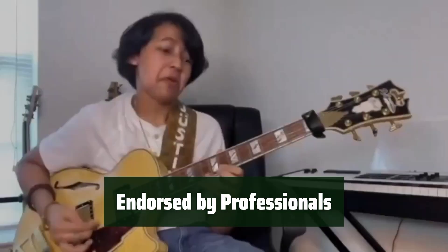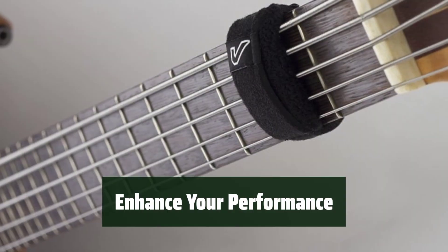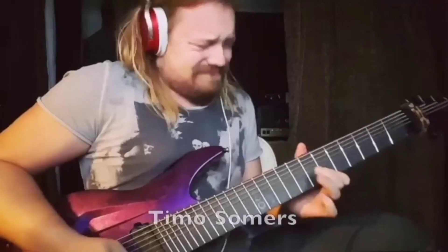Join the ranks of Guthrie Govan, Andy James, Bubby Lewis, and other top musicians who trust and recommend the Gruvgear fret wraps. Focus on your playing without being distracted by string noise. The fret wraps will help you deliver clean and precise lines every time.